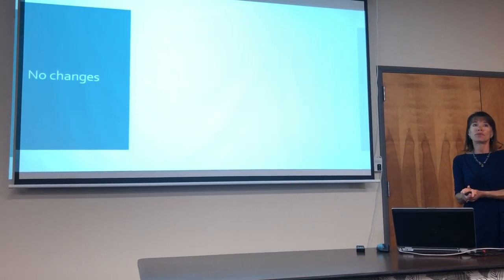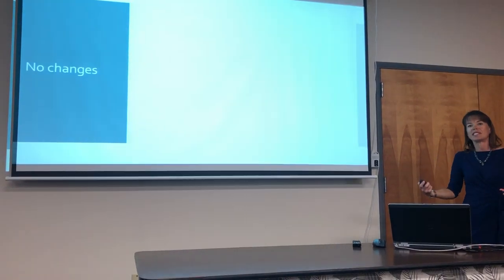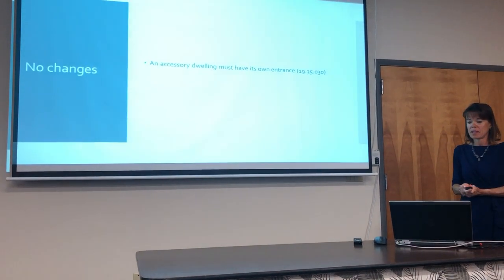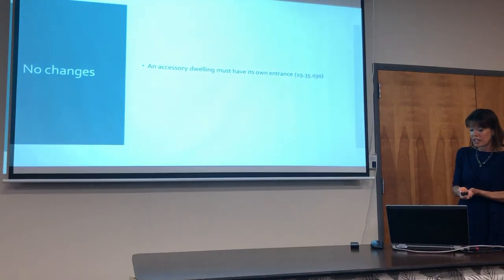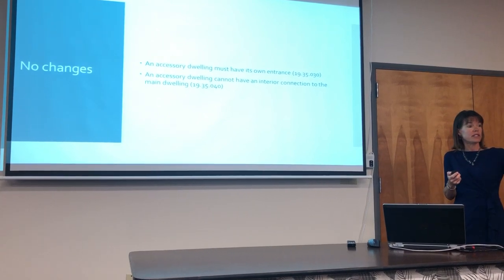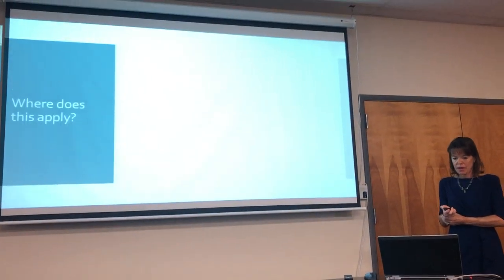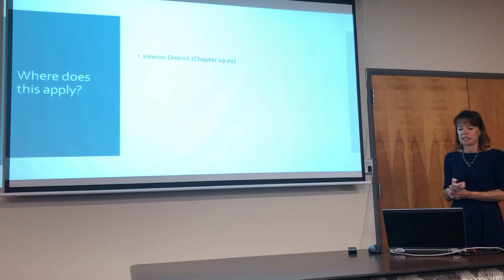The goal is for Ohanas to be used for their original intent — for family and for long-term housing. The areas in 19.35 that were not changed include that Ohanas must have their own entrance and cannot have an interior connection to the main house. Those provisions were not changed.